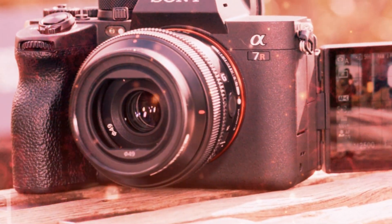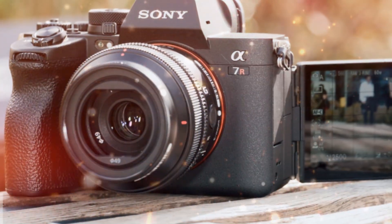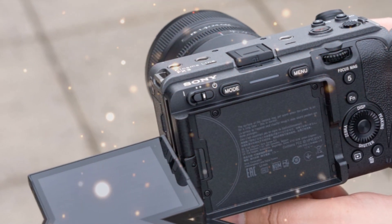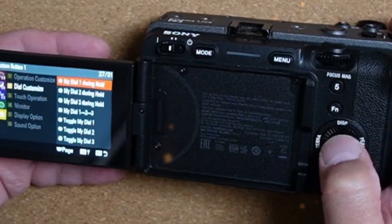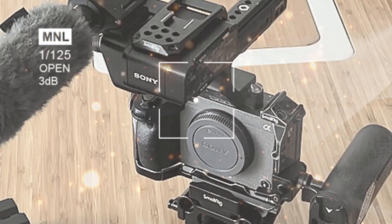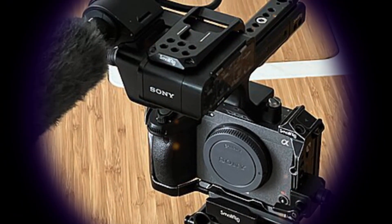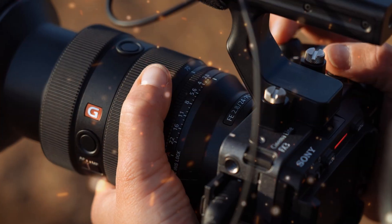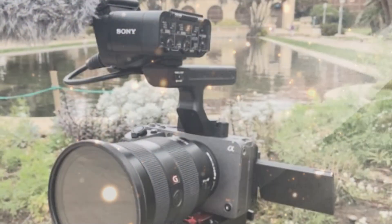Sony has unveiled the A7V, a groundbreaking full-frame mirrorless camera featuring a built-in variable neutral density ND filter. This innovative technology empowers photographers and videographers to precisely control light entry, eliminating the need for external ND filters. The A7V's built-in variable ND filter offers unparalleled flexibility, allowing users to seamlessly adapt to diverse lighting conditions, enabling enhanced flexibility for shooting in bright environments, and reducing the risk of lens flare and unwanted light artifacts, while simplifying workflow by minimizing filter changes.